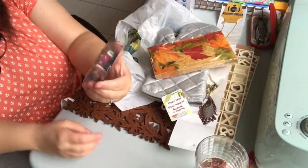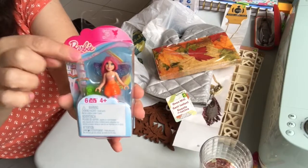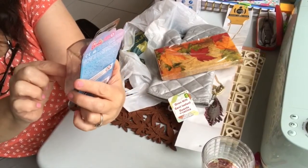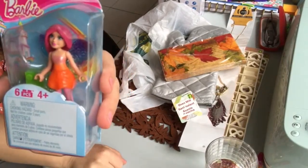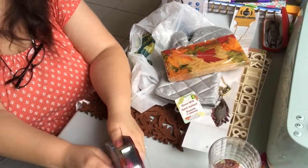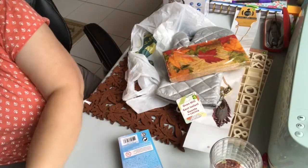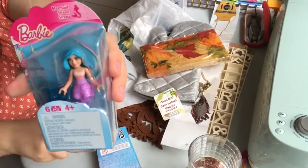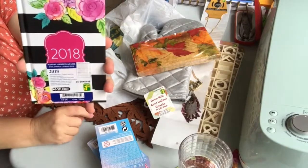I saw mini Barbies in the toy aisle — I remember these being two dollars each. I bought one that's a little fairy to use in my fairy garden. I know I haven't made a fairy garden yet — it'll probably be next summer at the rate I'm going. They also had a little mermaid one, so I got one of each. I just thought it might be fun to use.